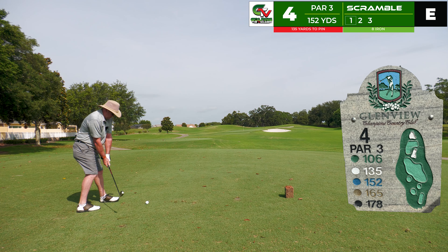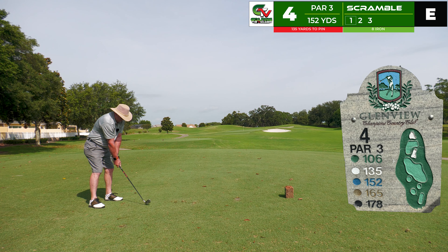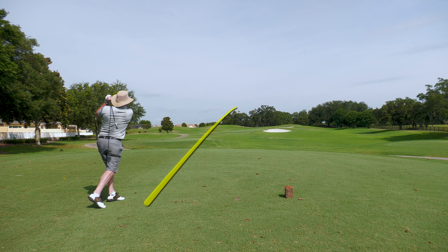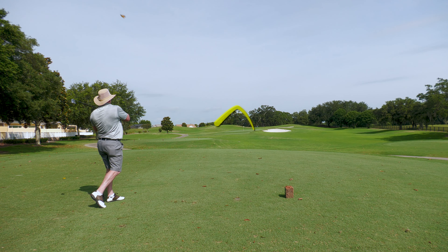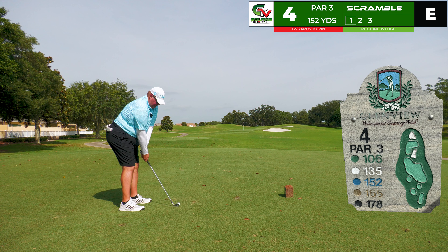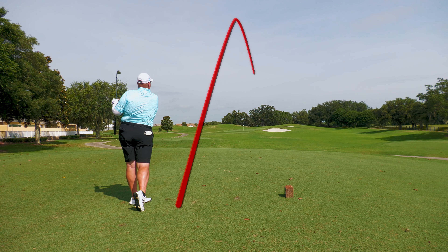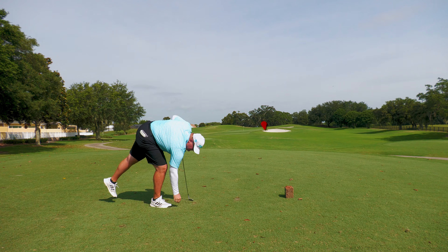After dropping that shot we're back to even par at the fourth tee — par three, 152 to the center, 135 to the pin. Robert's is a good swing, comes in low, hits the green and rolls out quite a bit, leaving a long-range look at birdie. This frees me up. With the same 135 to the pin I go pitching wedge — beautiful, high strike cutting slightly too much and just catching the trap. That was the right club for that flag.